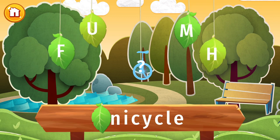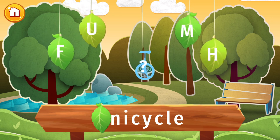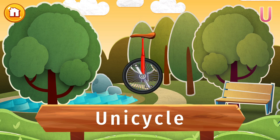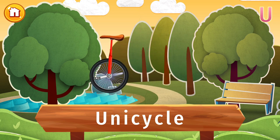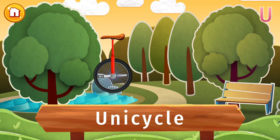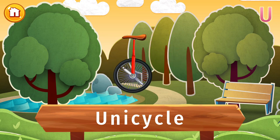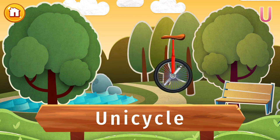Find the letter U and let's find out what's hidden in this picture. Do you know how to ride a unicycle? A unicycle is a single-wheel bicycle that is generally used in circus performing. The exact inventor isn't known, but it was probably inspired by the famous penny-farthing, which had one huge wheel and one small wheel.